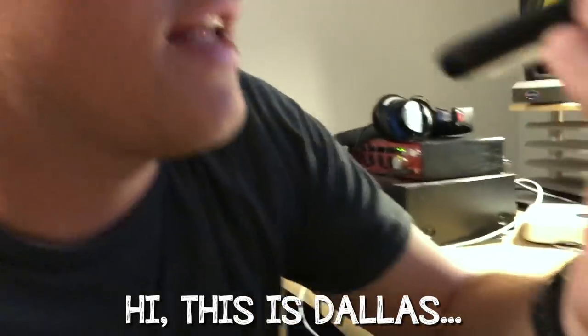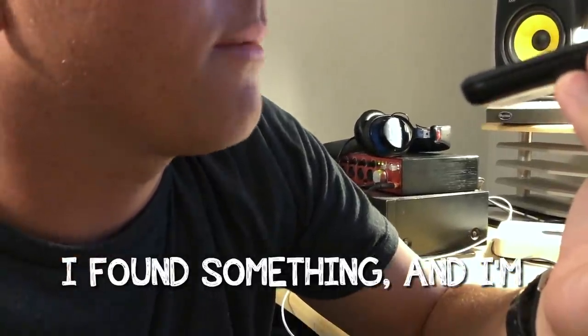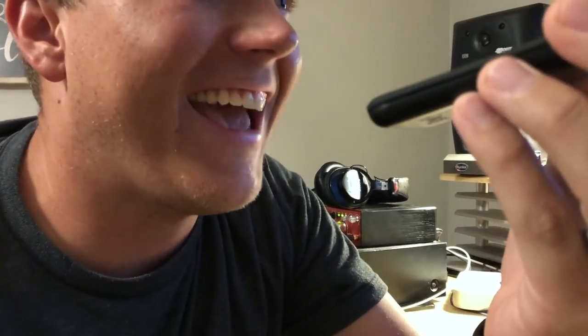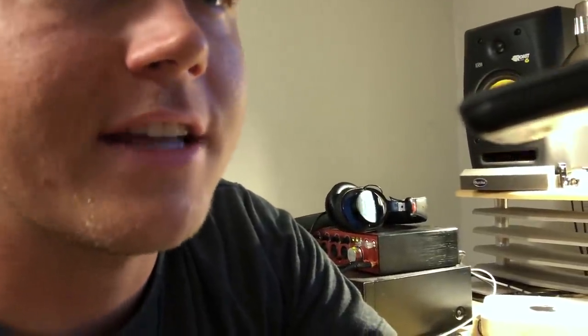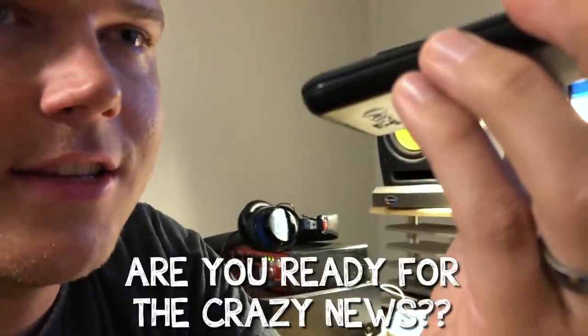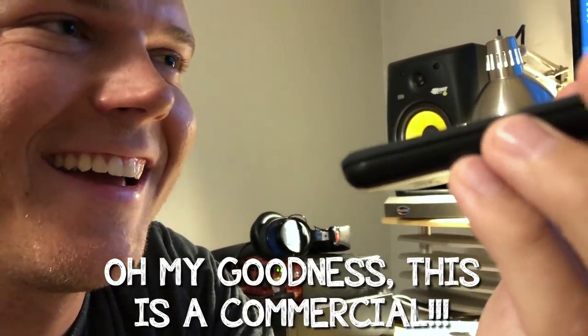Hello? Hi, this is Dallas. This is probably going to be kind of a weird call, but I actually found something and I'm curious if you were the person that lost it. Is it an iPhone 10? It is. What? Yes. Where did you find it? Well, I found it in the river where you dropped it. This is my job — I go snorkel and scuba dive and look for lost items. When did you drop it? Saturday, I think. Okay, so it was down there for a couple of days. Are you ready for the crazy news? It still works. Oh my goodness. This is a commercial!